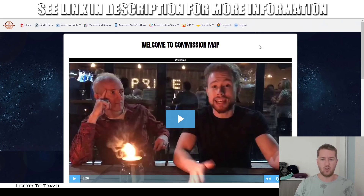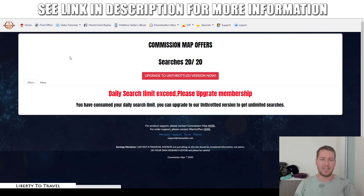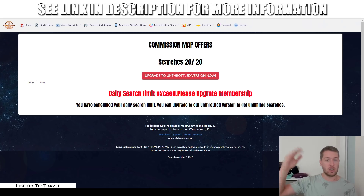Here we have a three and a half minute introduction video from Jamie Lewis and Matthew Sabia, the two creators of Commission Map Pro. Inside, you can access all the different components of this product. The first one is the 'Finding Offers' software, which helps you find affiliate offers on different affiliate platforms by just clicking a search. I unfortunately reached the 20 daily searches already, so I can't demonstrate it right now. But basically you type in any niche, it searches different affiliate networks for offers in that niche, and shows you a list of those offers and exactly where to go to apply.